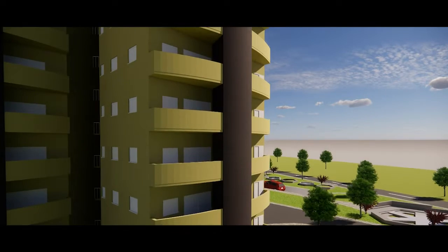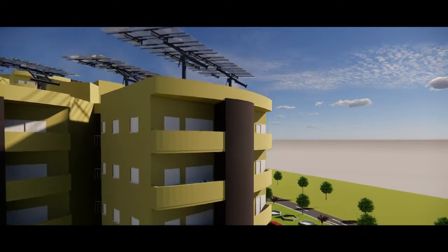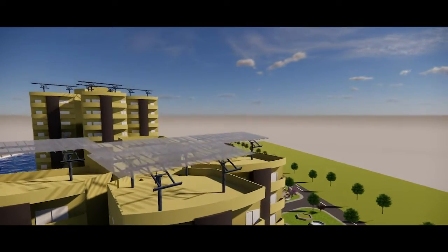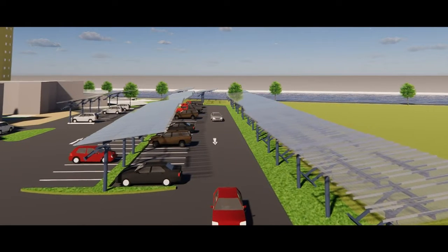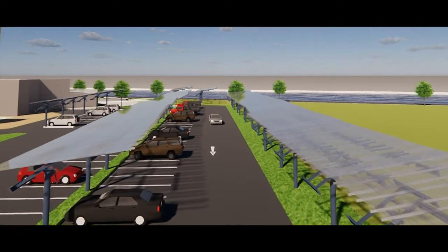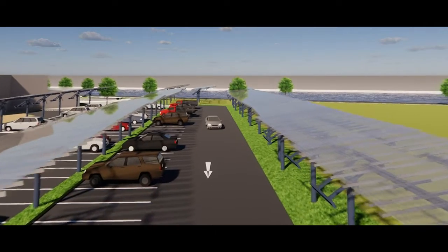All the housing units are south-facing and have curved solar chimneys to allow maximum efficiency. Solar panels have been provided on the roofs of the housing towers and solar sheds on surface parking spaces. As per our calculations, we should be able to generate more energy than we consume, making the design net positive in terms of energy usage.